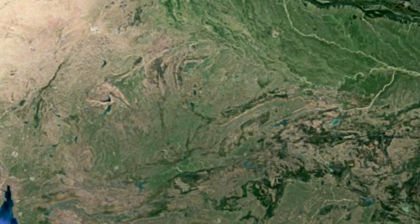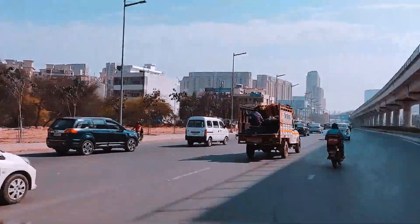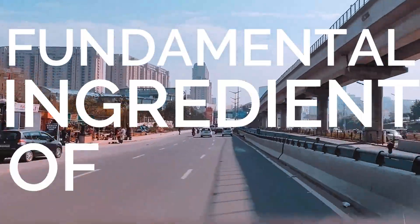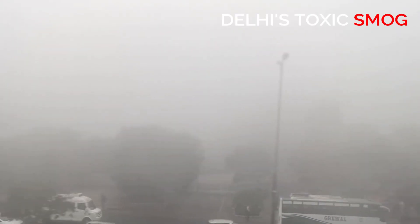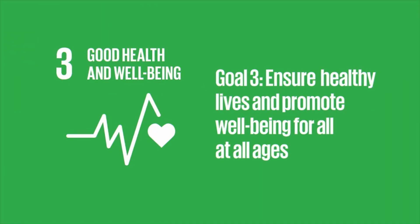We reside in Delhi, India's capital region. Despite being one of the most developed cities of India, the city fails to provide its residents with the most fundamental ingredient of life: fresh air. Because of this, we are unable to fulfill UN Sustainable Development Goal 3 — Good Health and Well-being.